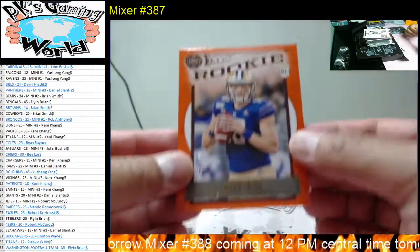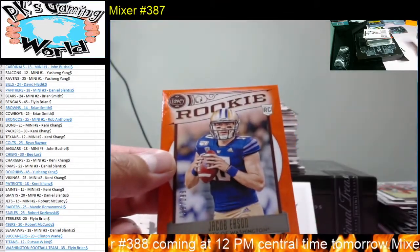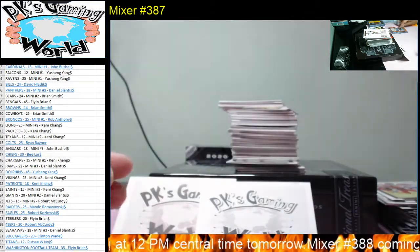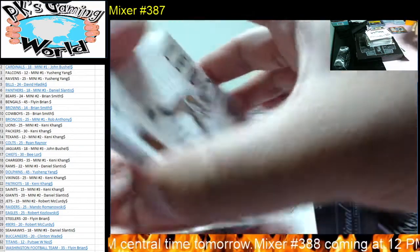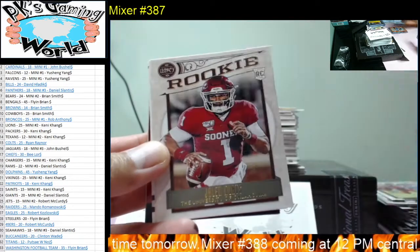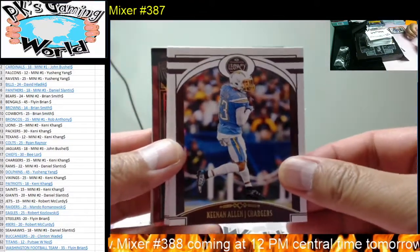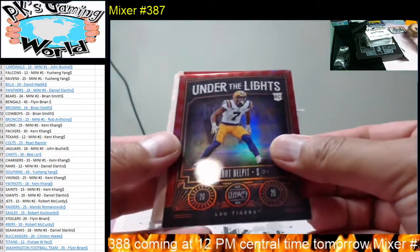We have a Jacob Eason, 39 of 199 — rookie. Pretty neat. And then we got Derek Carr, Derek Brooke, Jalen Hurts, Jordan Love, Tyler Lockett, Keenan Allen, Jamal Adams. And we got Grant Delpit under the light — oh, it's numbered! Two of 50!